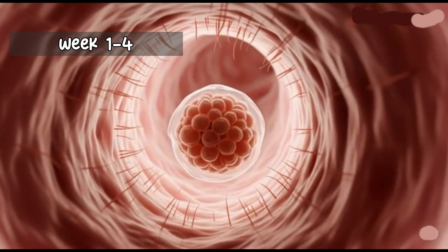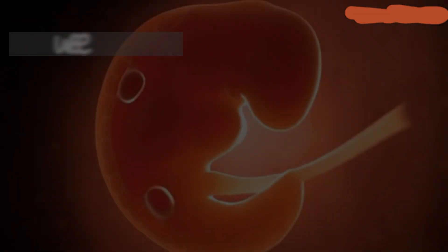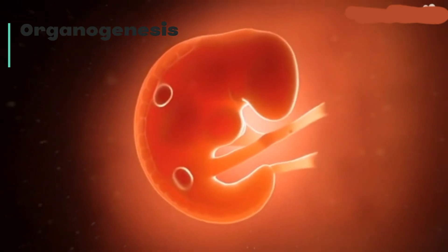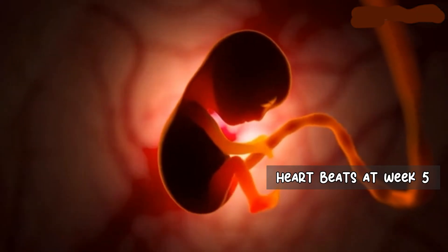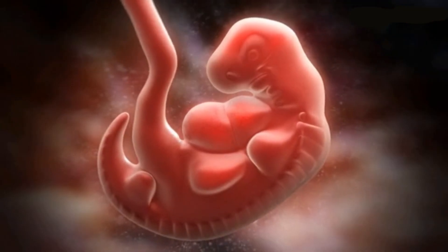Weeks 1-4 is the time period in which the blastocyst forms. Weeks 5-8 is the time period for organogenesis, in which major organs begin to form. The heart starts beating around week 5. Limb buds begin to grow and the brain develops.